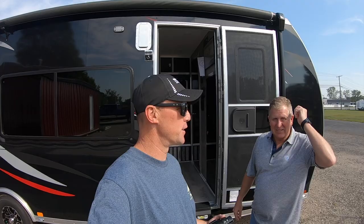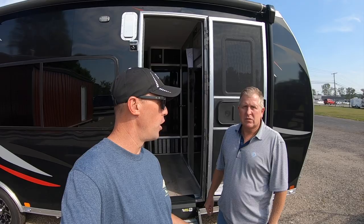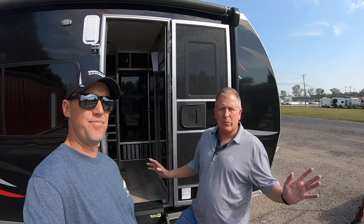Everything I do, every customer I sell, I consider a custom build — whether they're looking for a living quarter type vehicle or something like an open trailer just to haul stuff around. Everything's custom with me. John and I just met like two or three days ago and we probably have a dozen mutual clients and friends, rolling in a lot of the same circles.